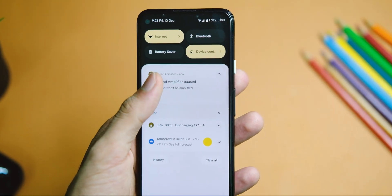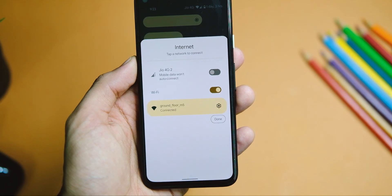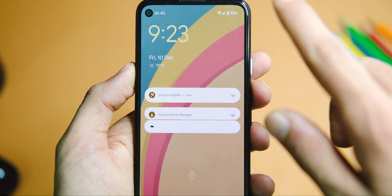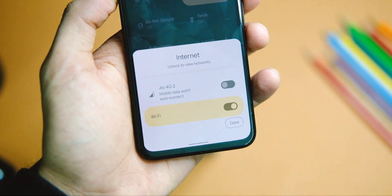The mobile data tile now has better access and has been one of the most annoying things in Android 12. Thankfully, you can now turn on mobile data right from the lock screen, and the tile is also renamed to 'Internet' instead of 'Wi-Fi' like before, providing more clarity — a good bug fix.